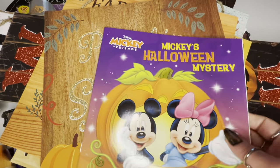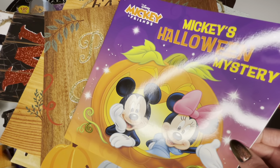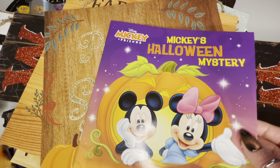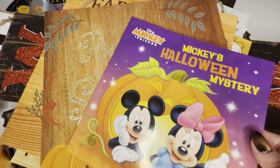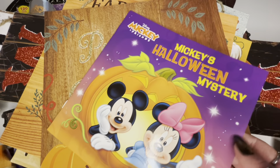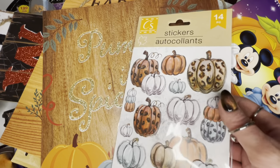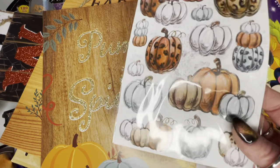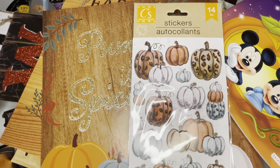Next I found this cute little book — 'Mickey's Halloween Mystery.' I usually make my kids a Halloween basket full of Halloween goodies before they go trick-or-treating and I've been doing that since they were really little, so I plan on putting this in one of their baskets. If you know me, you know I love stickers — that's my favorite thing to get from Dollar Tree. I found a bunch of Halloween and fall stickers. The first ones are cute little cheetah print pumpkins with really pretty bluish-green colored pumpkins.